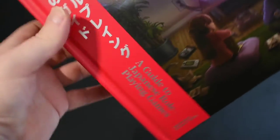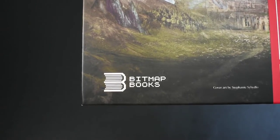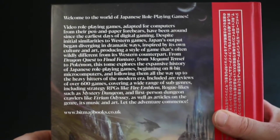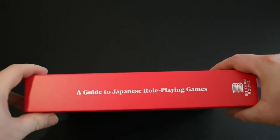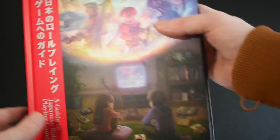Covering everything from Dragon Quest and Final Fantasy to Shin Megami Tensei and Pokémon, Bitmap have put together a book that deeply explores the expansive history of Japanese role-playing games — beginning right back on 8-bit microcomputers all the way through to the heavy hitters we know in the modern day, those sprawling JRPGs that we just love and adore.